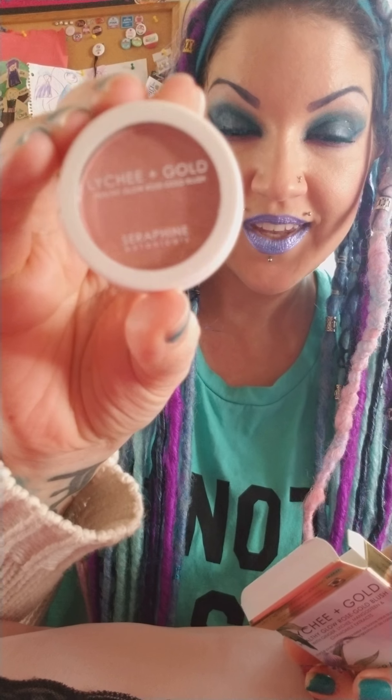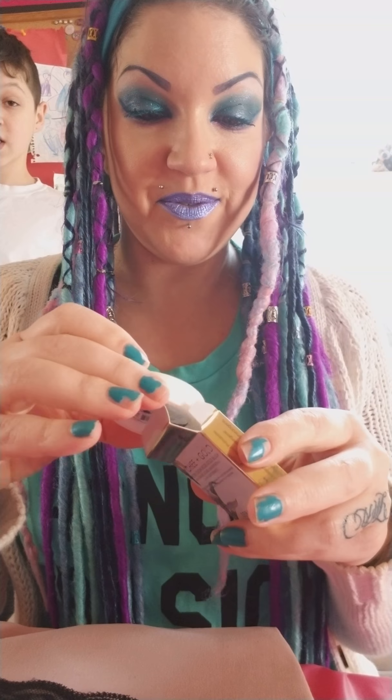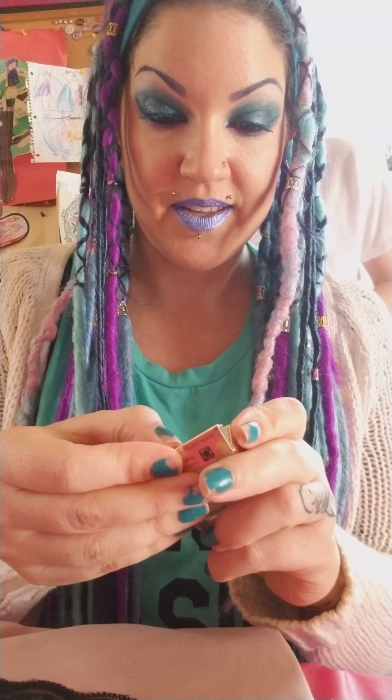I wonder if this is the one — let me check this shade out. I have two of these and I'm loving them. This is so pretty — look at this rose gold! I love rose gold. So cute, and of course cruelty free.